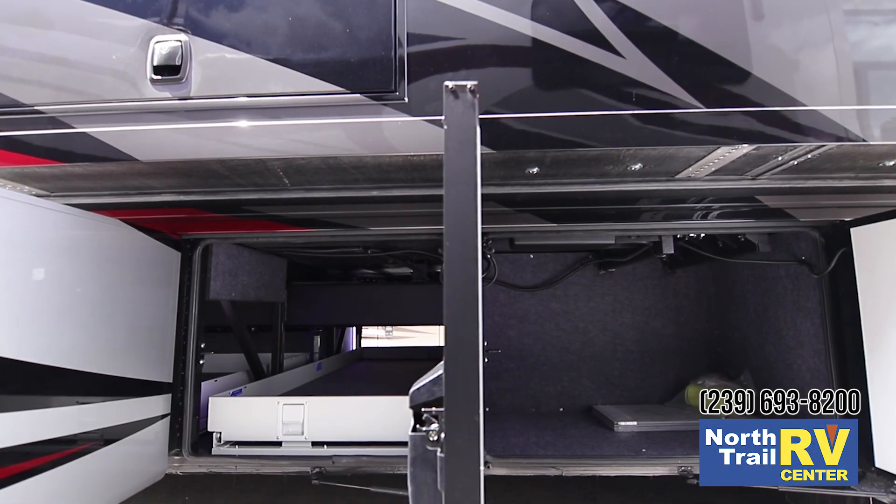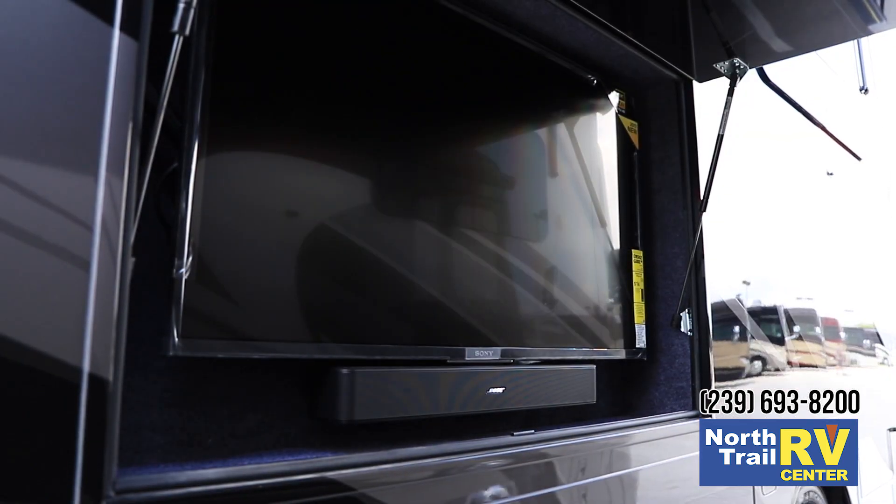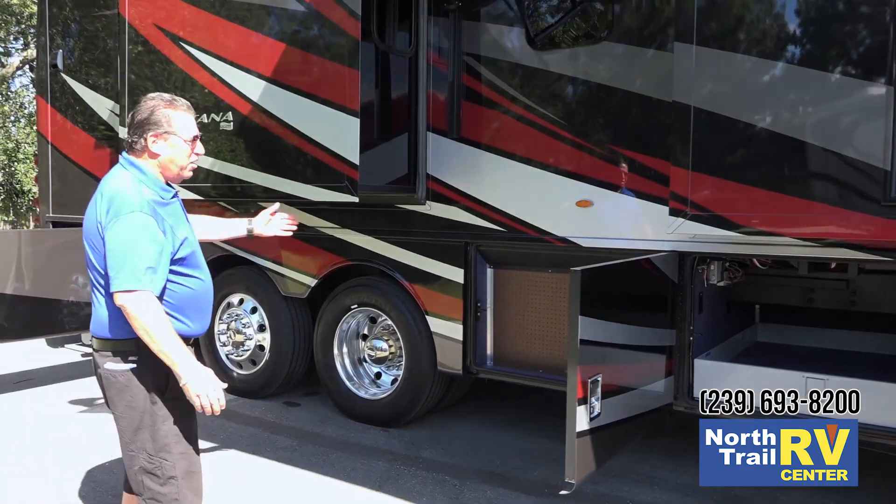Heated storage compartments, large half storage bin, and a 43-inch Sony TV on the exterior sidewall. We also have a pegboard here for any kind of storage that you might use.